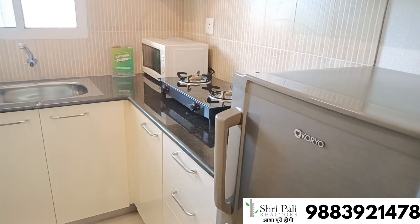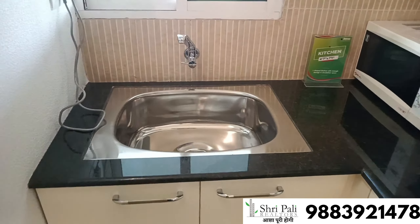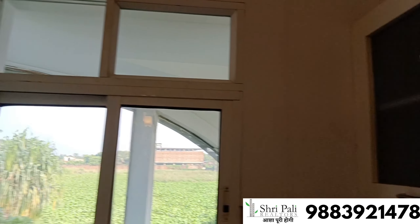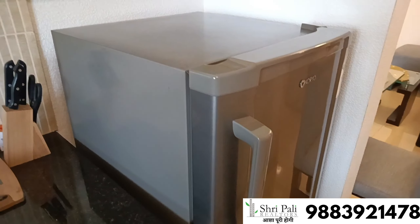This is your kitchen. This is a basement point and this is a window. You can put the fridge here.